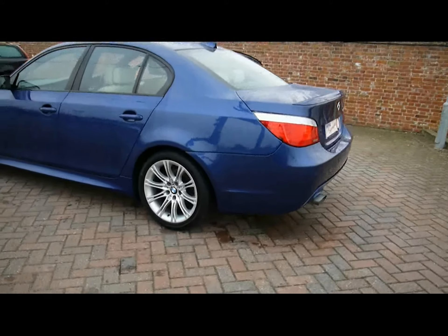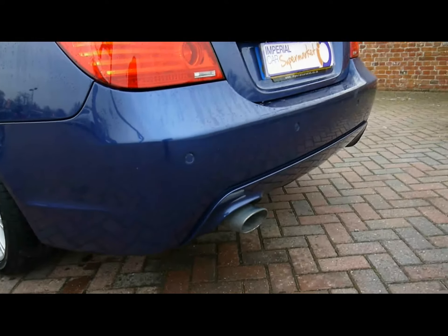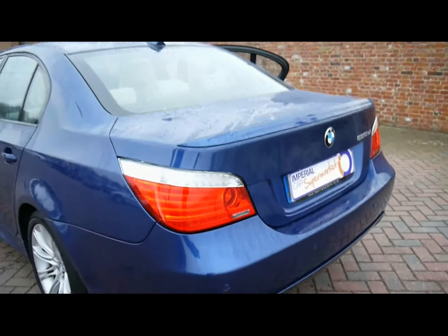Starting off around the back, we've got parking sensors all along the rear bumper. We've also got the M rear bootlip spoiler.